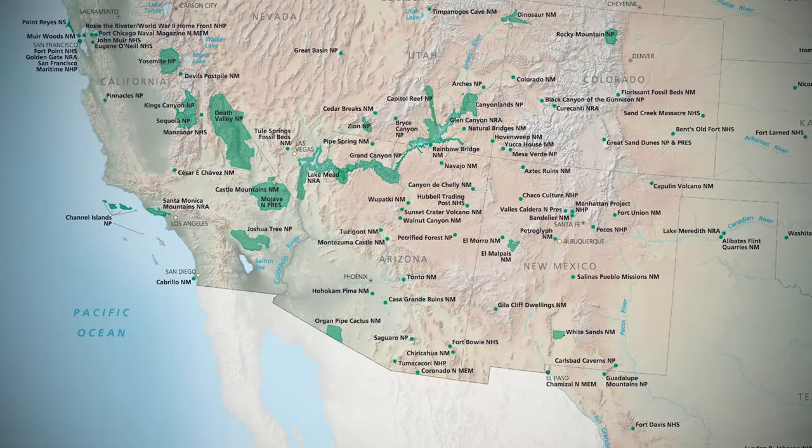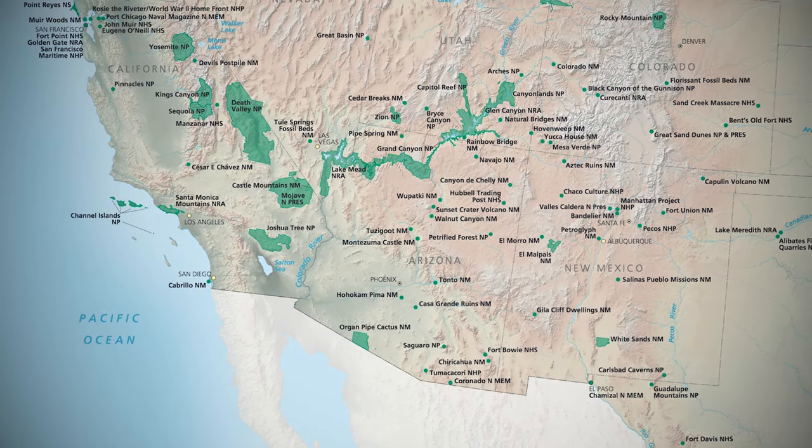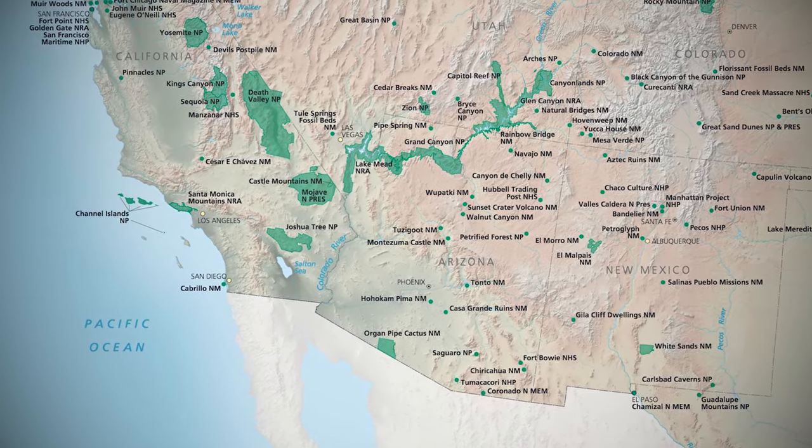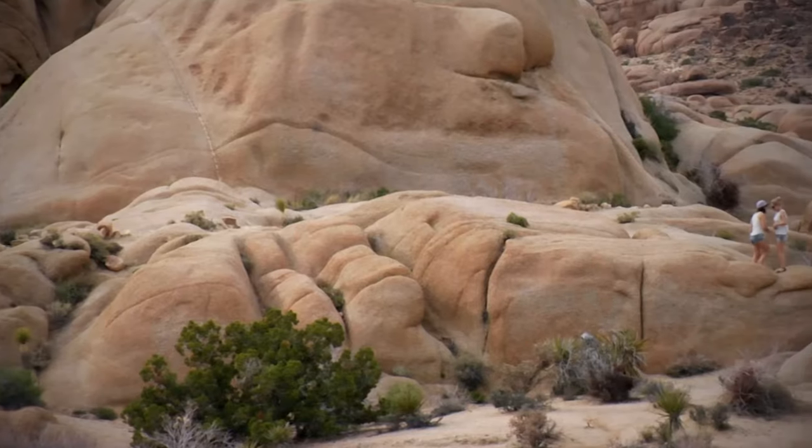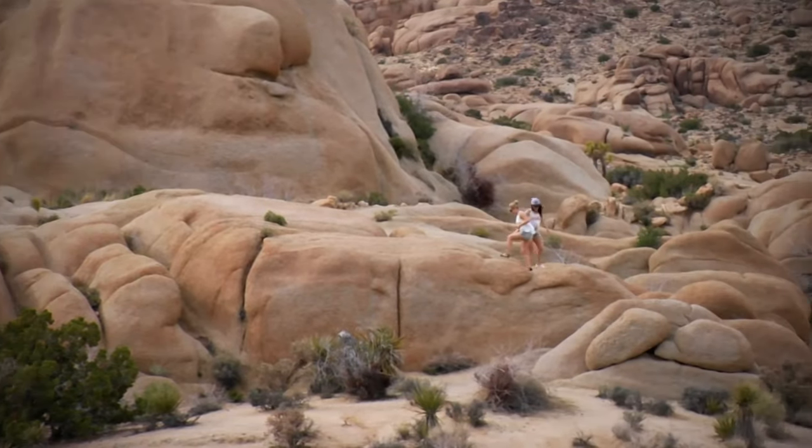One of the largest and most popular national parks in America is Joshua Tree in Southern California. The park receives around 3 million visitors annually and is the closest national park to Los Angeles and San Diego.